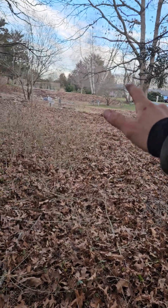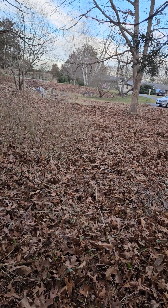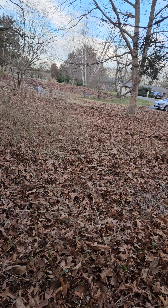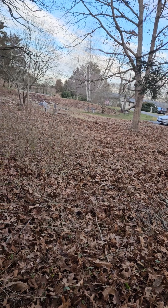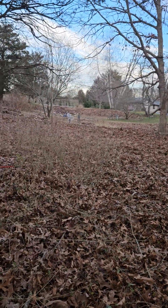Along here we have all sorts of cool native plants — it's like a sunny meadow. There's bergamot, there's goldenrod, there's joe pye weed, there's different mints, there's coreopsis. Hopefully some of that will start to spread throughout here. It'll be very nice — I'm looking forward to it.